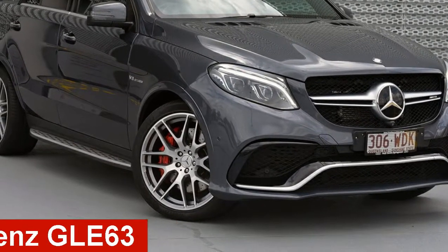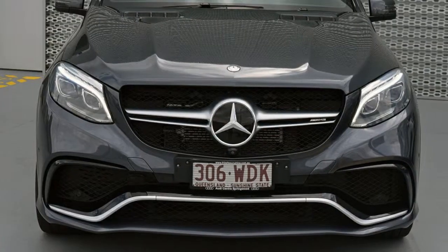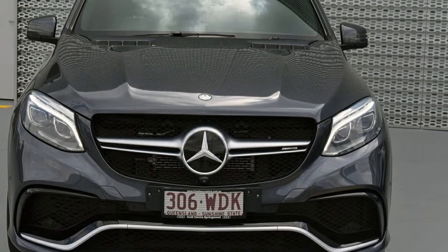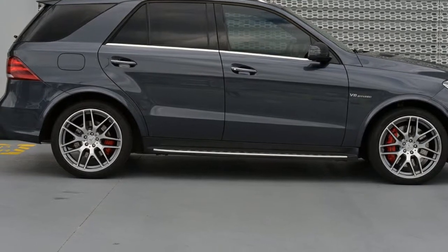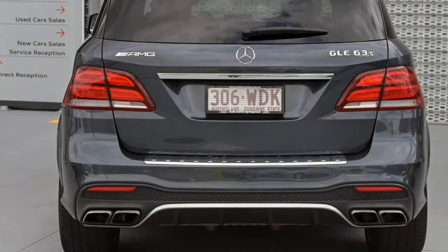Looking for a 2015 Mercedes-Benz? This has a reliable 5.5-litre engine and a smooth shifting automatic transmission. The attractive grey exterior is complemented by its stylish interior.